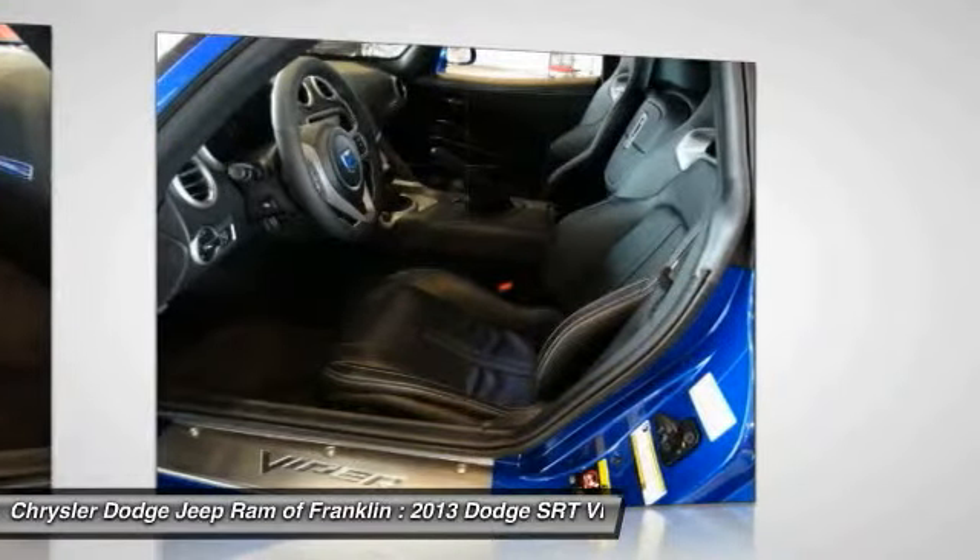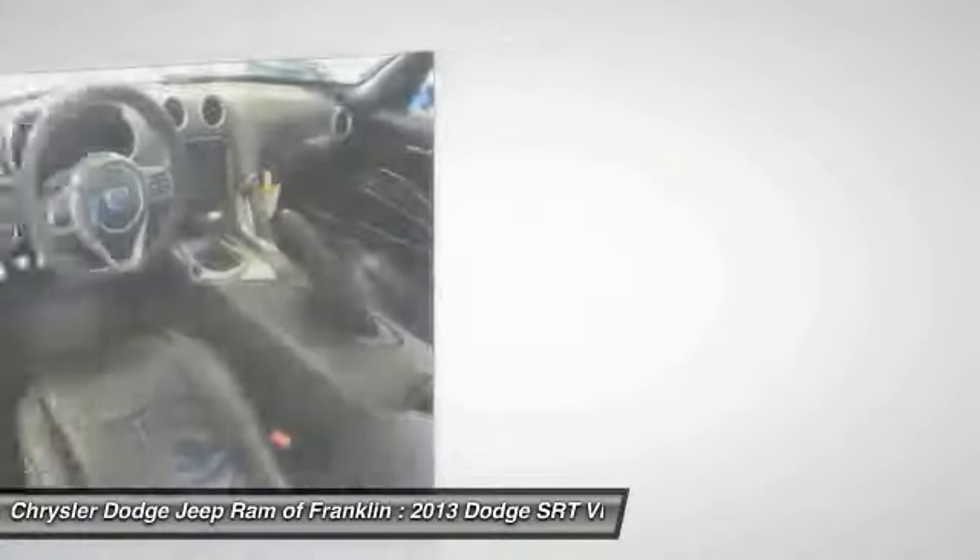Adjustable steering wheel. Wouldn't you look great in this vehicle?